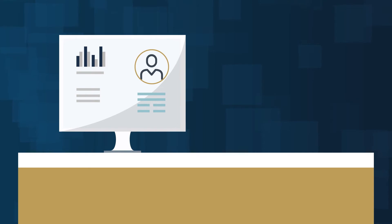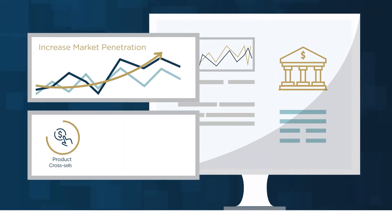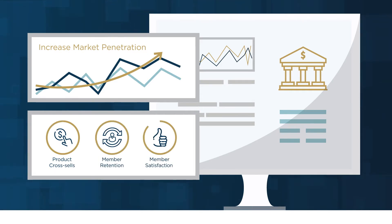In addition to an improved member experience, you obtain a robust view of branch health to increase market penetration, boost product cross sales and member retention, and enhance overall member satisfaction.